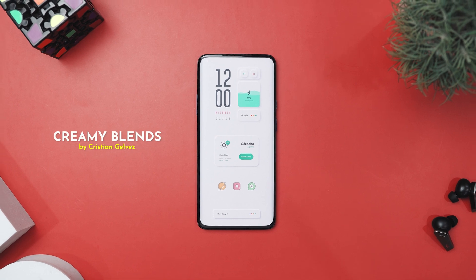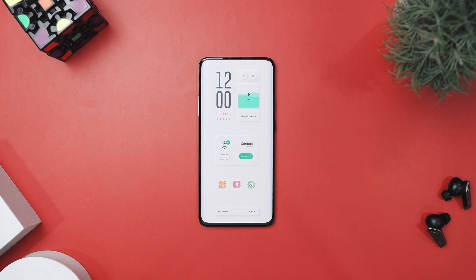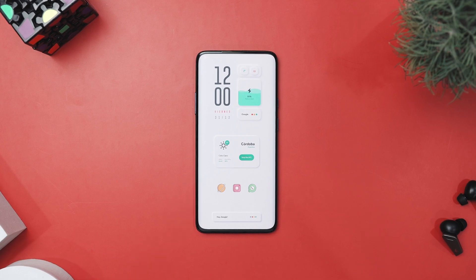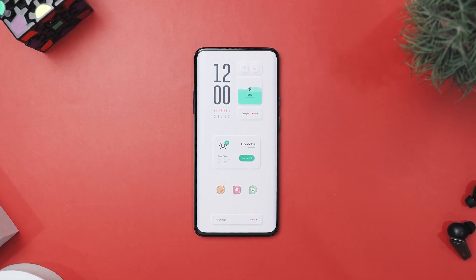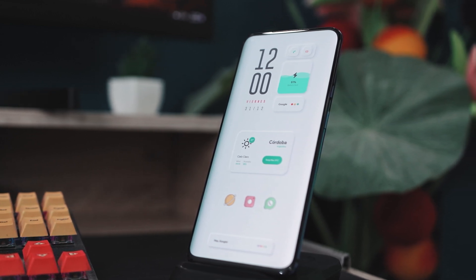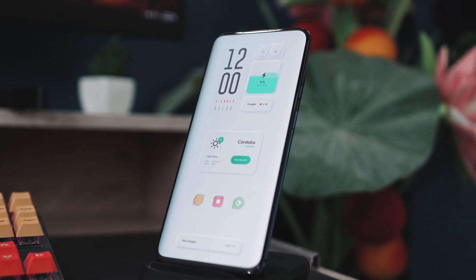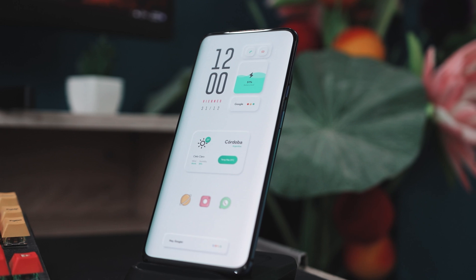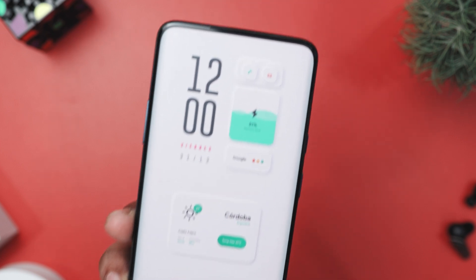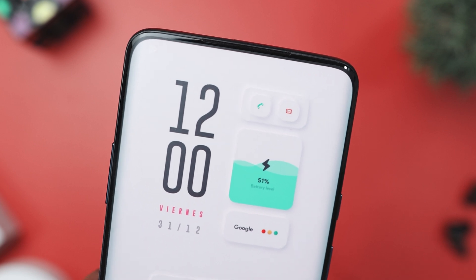Our next setup is called Creamy Blends by Kristin Galvez. If you're looking for a fresh and vibrant Android home screen setup, this design nails a playful yet organized look. It's a great mix of clean lines, bright colors, and useful widgets that makes your phone a joy to use. The first thing you will notice is the large clock widget at the top — its bold minimalistic numbers and sleek typography catches your eye immediately. To the right, there is a battery widget that shows your battery level in green. Next, contact and messaging shortcuts are positioned at the top, framed with soft shadows that add depth without making things look too busy.